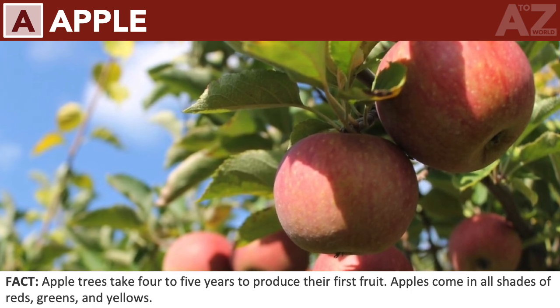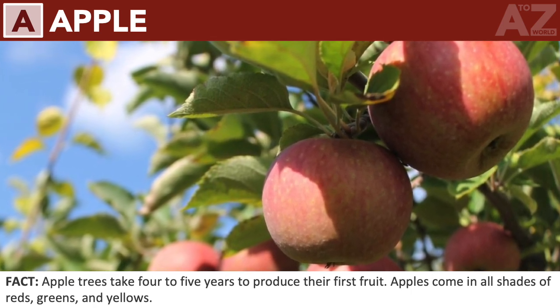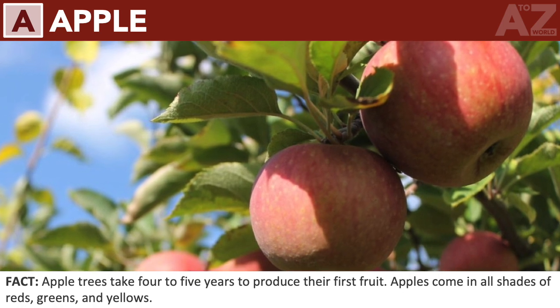Apple trees take 4 to 5 years to produce their first fruit. Apples come in all shades of reds, greens, and yellows.